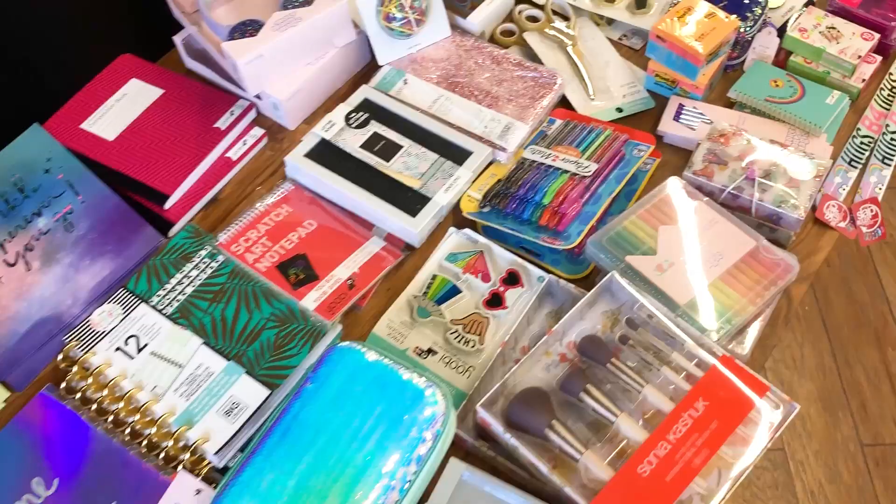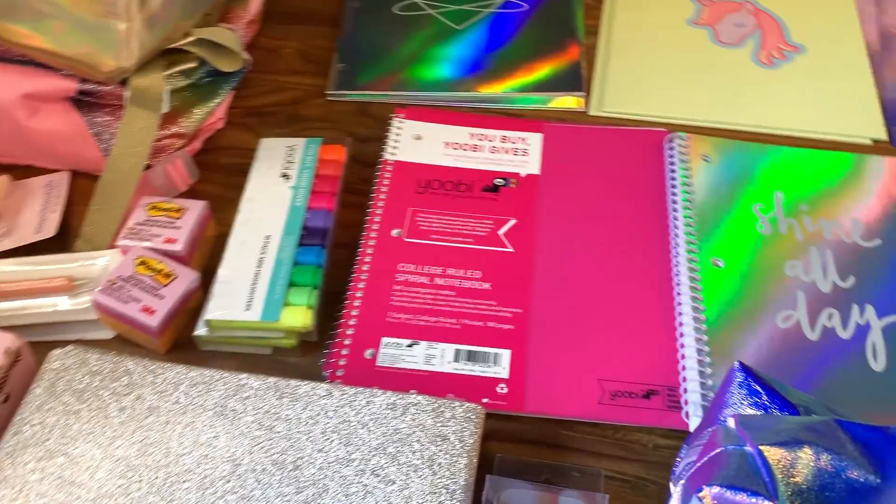Hey guys, welcome back to another video. I just got back from back-to-school shopping for my second back-to-school giveaway and I am so excited. There are so many cute back-to-school supplies out right now. I'm gonna show you my haul of supplies — I'm giving away all the school supply hauls that I got and the makeup for free. In this video I'll show you all that you can win from the second huge back-to-school giveaway, and I actually included even more stuff this time.